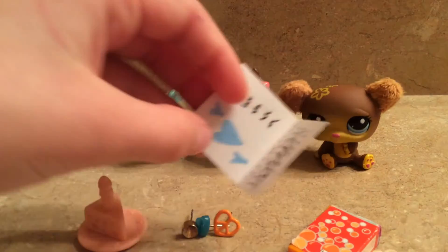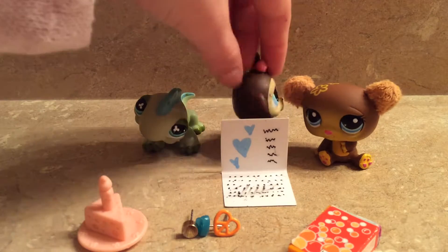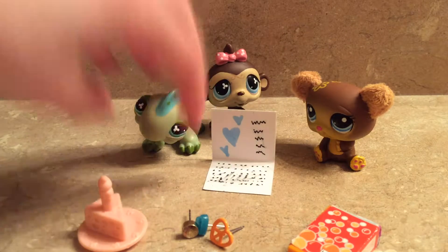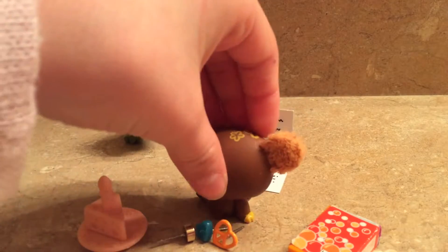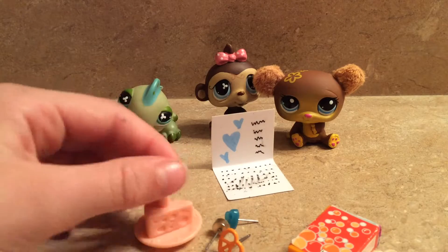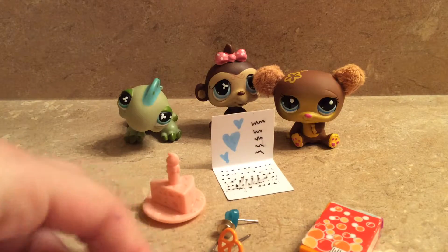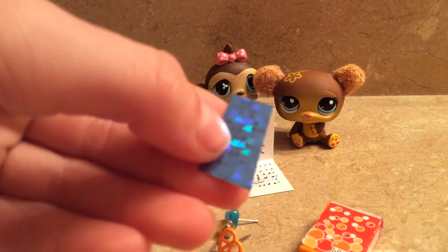And then she made this little DIY computer, which is so cute. It's like an easy DIY and it fits any pet — literally, this is so adorable. I got this little cheesecake. And she made this little phone with sparkly stars on the back.